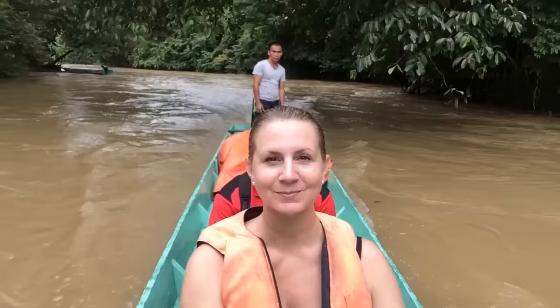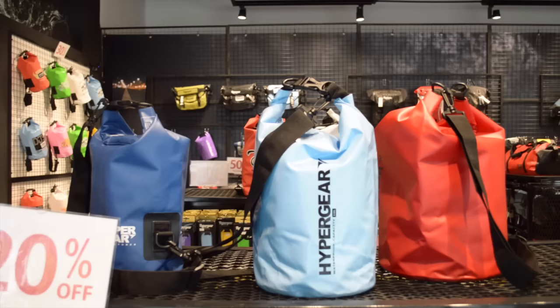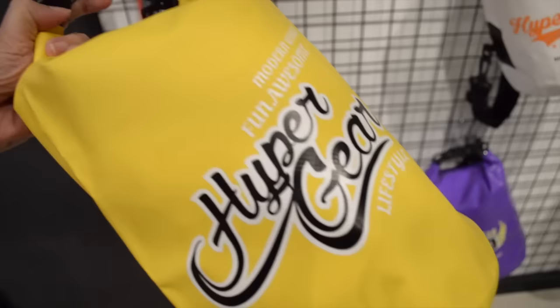I'm in Hyper Gear because I realized I've started doing a lot more adventure travel and I need something waterproof for when I'm in the rain forest, in caves, or on a jet ski. They have awesome stuff for keeping everything waterproof — small pouches and really large gear bags as well. I found something that fits my camera, selfie stick, and things like that perfectly. They're having a sale right now so it's just 50 ringgit.